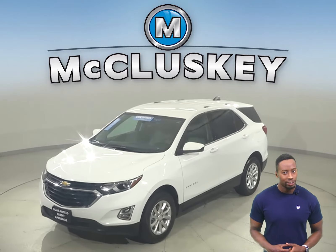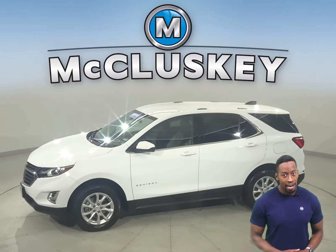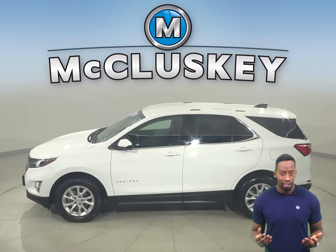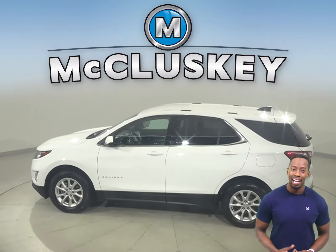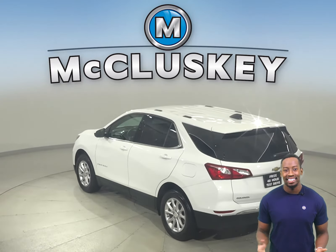Looking for a reliable four-door sport utility? Well then, check out this 2019 Chevrolet Equinox. There's a 1.5-liter engine underneath the hood with a 6-speed automatic transmission. It gets up to 32 miles per gallon on a highway and about 26 in a city.